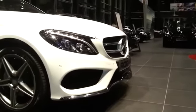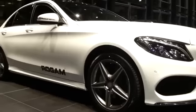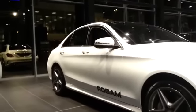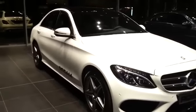This C-Class has the AMG Sport Package, featuring a different sport front bumper, different rims, and side skirts. This is the C-180 with 156 horsepower.